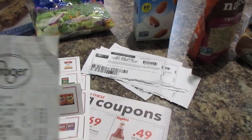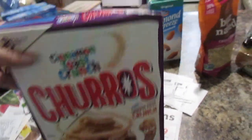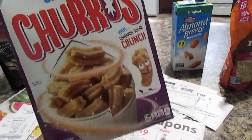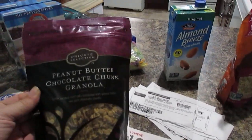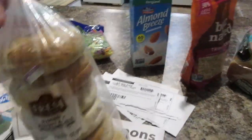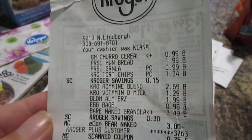Also check your clearance section. I ended up getting some cinnamon toast churros — the only thing wrong was the box is dented, so they sold it for $0.99. There's nothing wrong with the bag inside. I also got some peanut butter chocolate chunk granola in the clearance section for $0.99 — that was probably $3 or $4 originally. And then I got some bagels for $0.99. Look in your bread section; they usually have a little cart with clearance prices.